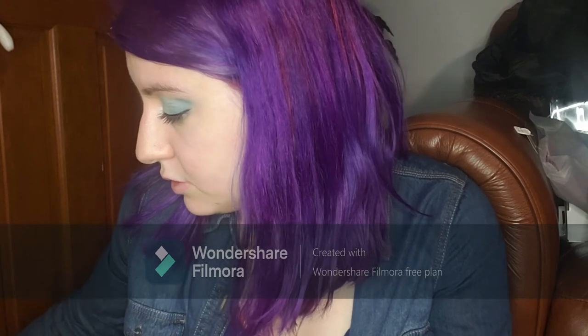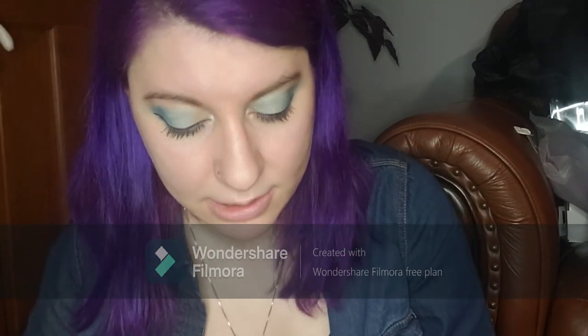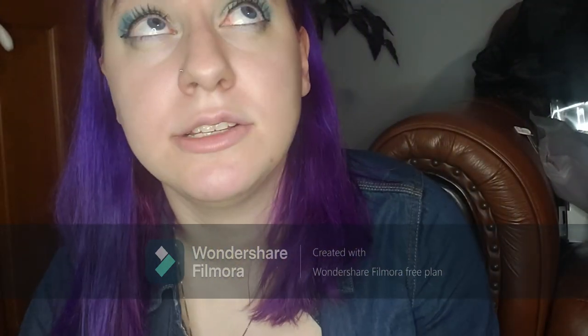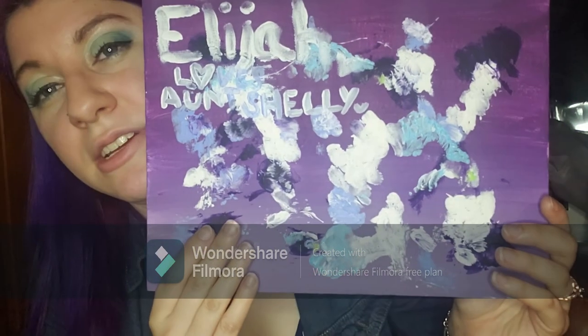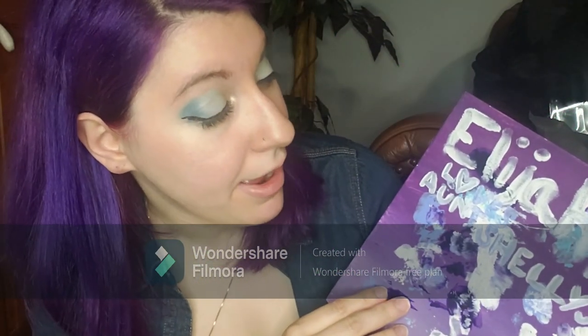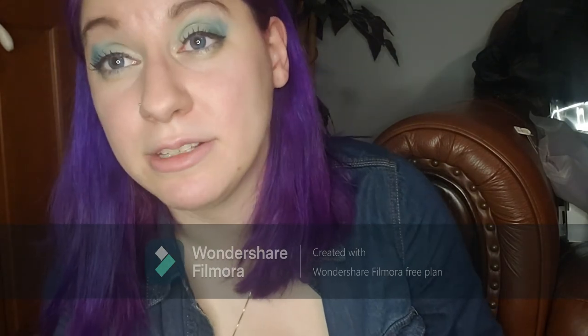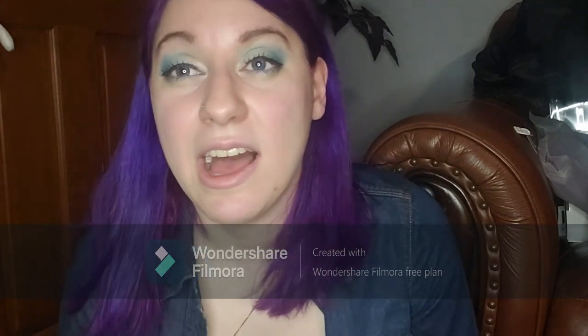One last thing — I didn't buy this. My sister-in-law's sister made my sister, myself, and my mom a painting of my nephew's footprints. It's really cute. Elijah is my nephew — that's his name — and it says 'Elijah loves Aunt Shelley.' I love that little man even though he cries when I hold him, but I love him anyway.